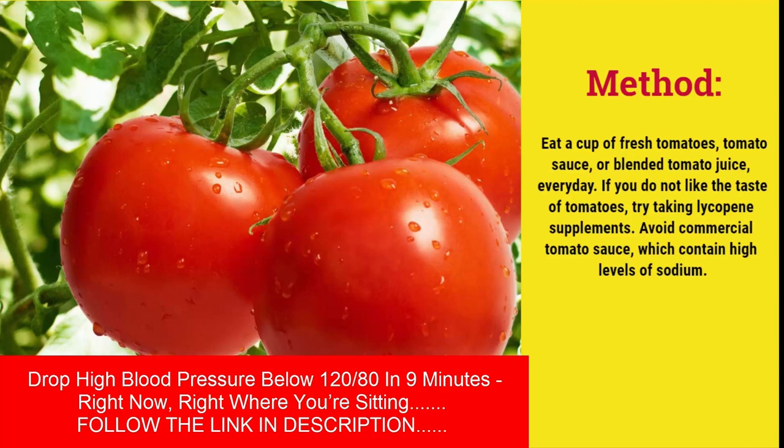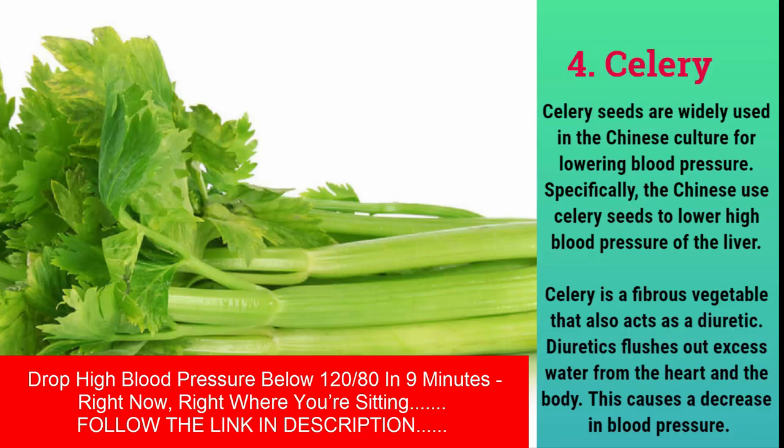Method: eat a cup of fresh tomatoes, tomato sauce, or blended tomato juice every day. If you do not like the taste of tomatoes, try taking lycopene supplements. Avoid commercial tomato sauce, which contains high levels of sodium.